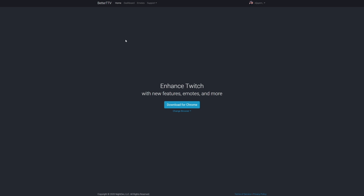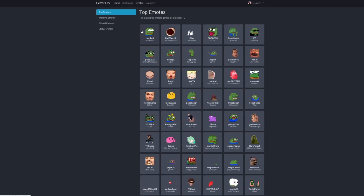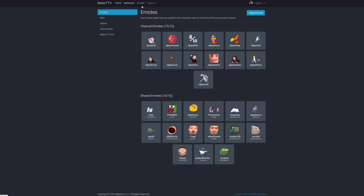Head over to your dashboard. In the emotes tab, you'll see the selection showing 0/15 channel emotes and 0/15 shared emotes. Channel emotes are specific to you and your channel; shared emotes are public emotes commonly used on Twitch. I recommend getting things like pogu, weirdchamp, poggers, monka S, monka TOS, cat jam, and five head — these are very commonly used. Click on 'Emotes' at the top, sort by top emotes, trending, or whatever you want, click the ones you want, and click Add.